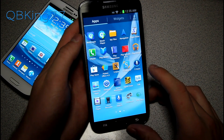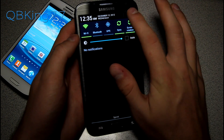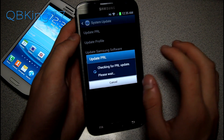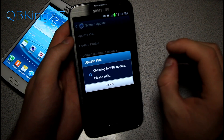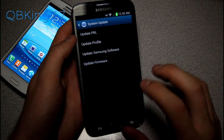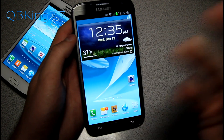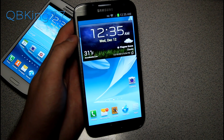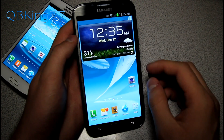Once you have that file on your device, I recommend going to System Update and actually updating your PRL first before you flash. I've found that sometimes the flash doesn't stick, but it generally sticks more if you update your PRL beforehand. Keep in mind it can be finicky — if it doesn't stick, reboot your phone and keep trying.